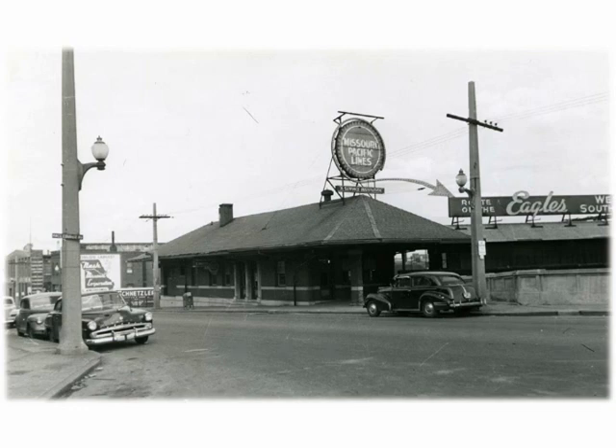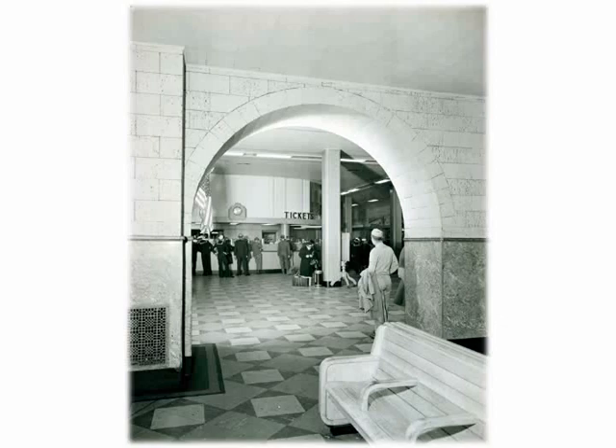A 1951 photo shows the Missouri-Pacific train station on Vandeventer, just north of Tower Grove Avenue. There was also a Frisco passenger station at the corner of Vandeventer and Tower Grove. That sign to the left is for the Nash Missouri Corporation, a car dealership at 2323 South Kings Highway. Nash was a famous car of the past. Our time travel log drops us off at Union Station in 1945, when it was a very happy place as our men and women in uniform were starting to come home from World War II.